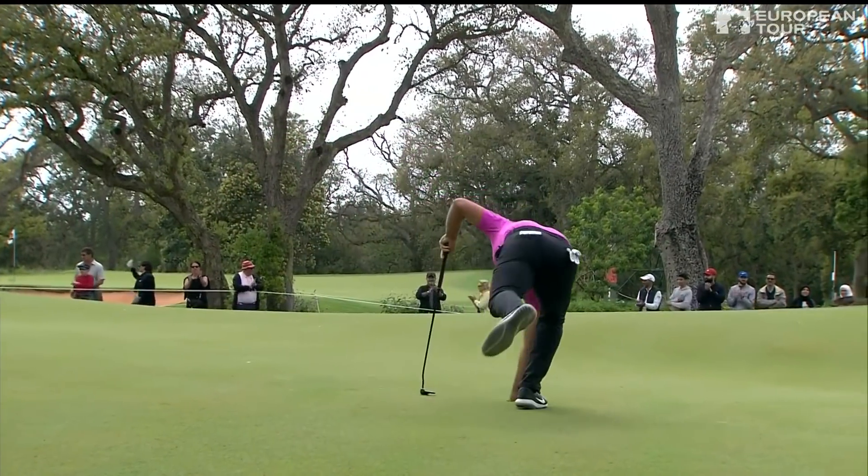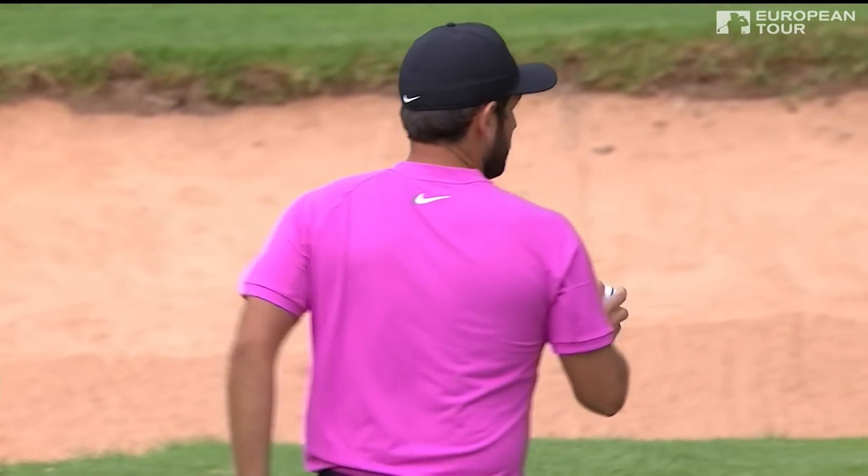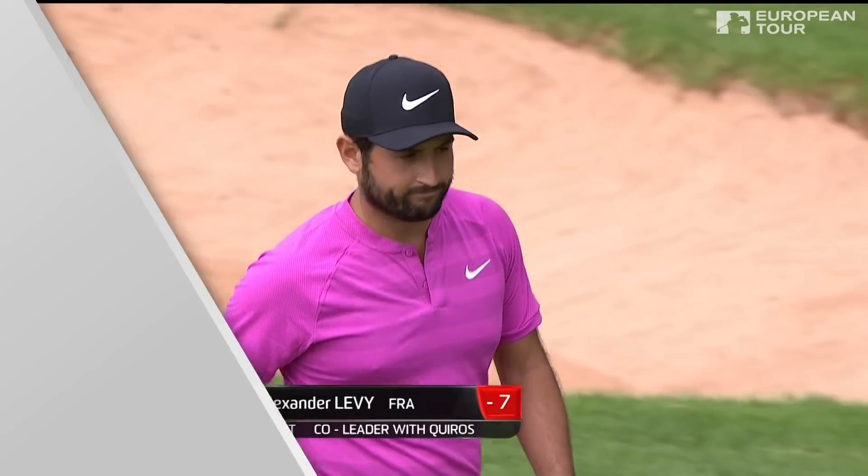And he joins Kieros at seven under — a two-way tie at the top. It's France and Spain.